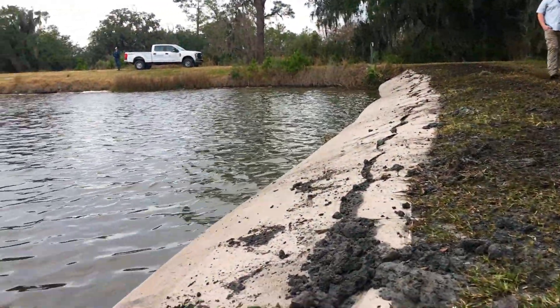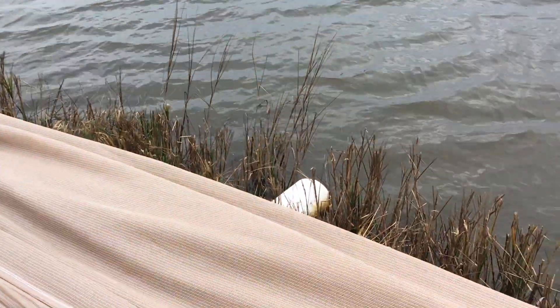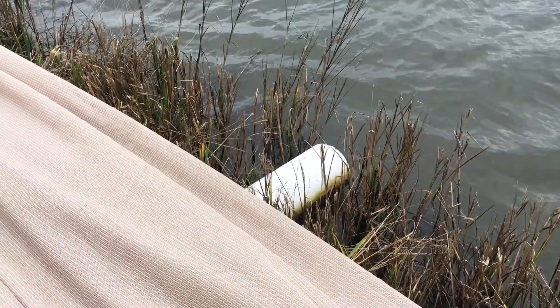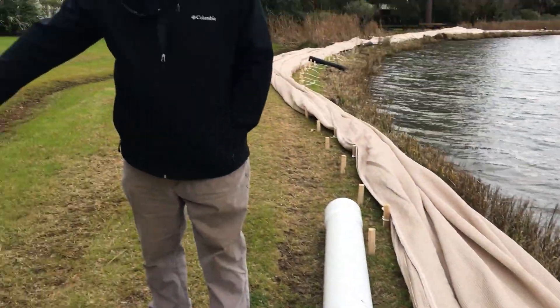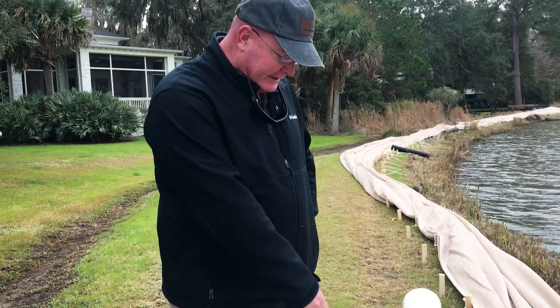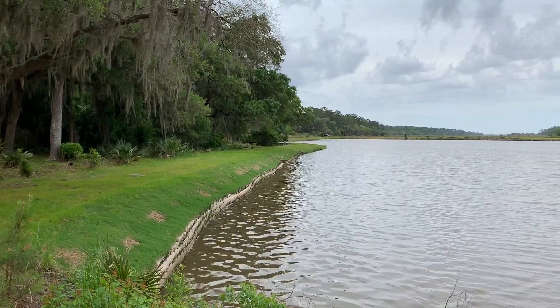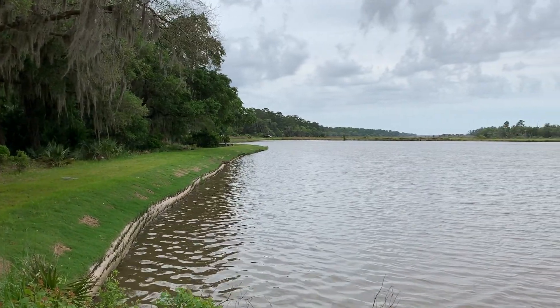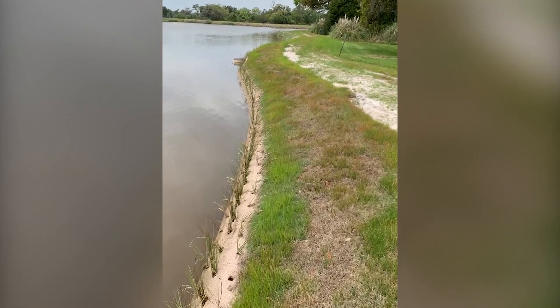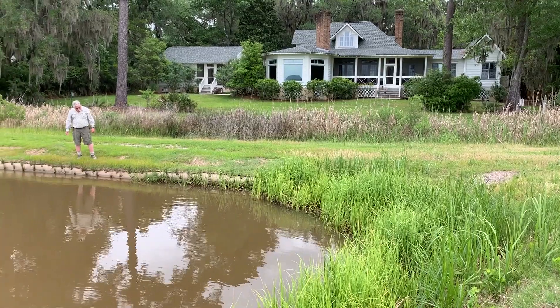Once filled with sediment, the SOX system was shaped to integrate naturally into the existing shoreline. The Solitude team made additional considerations to extend the length of key pipes and drains located within the bank. Another amazing benefit of the SOX system is that once in place, grass, native vegetation, and buffer plants can be installed directly into the mesh, creating a beautiful wall of plants.